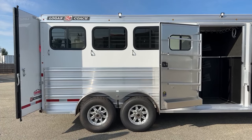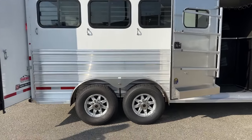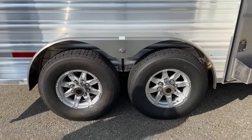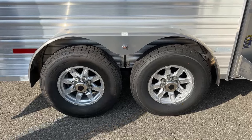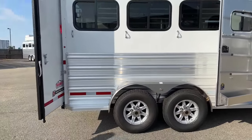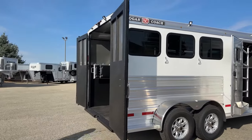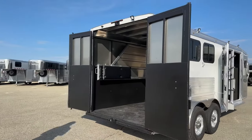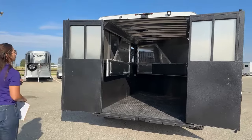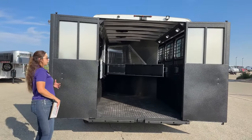Then you've got three ties. Down below, we've got two 6,000-pound Dexter Torsion axles with 16-inch aluminum wheels. Logan Coach Trailers are a galvanized steel frame and aluminum sheeting combo. Having that galvanized steel frame gives you the strength and durability of steel, and then having the aluminum sheeting combo helps lighten it up and keep this trailer overall lighter than an all-steel trailer.